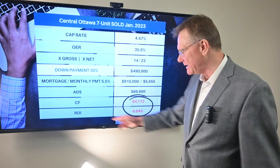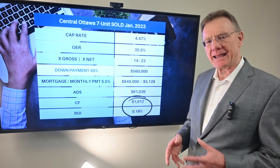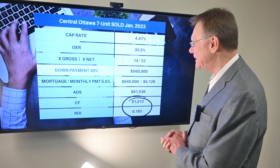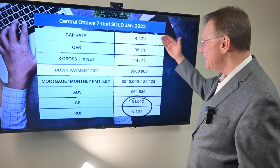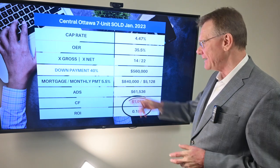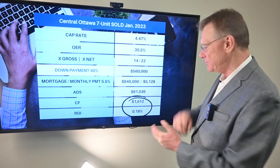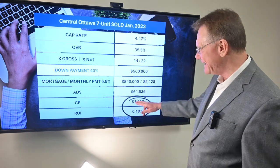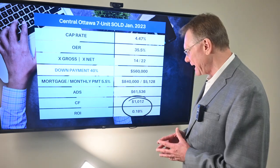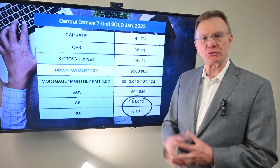That gives us a negative ROI of 0.84%. So what would it take to buy this building and have a positive cash flow, or at least break even? What it shakes out to be is that you need a 40% down payment, meaning an investor would need $560,000. Going through all the calculations, that provides the investor with a positive cash flow of just $1,000 and a positive ROI of 0.18%.